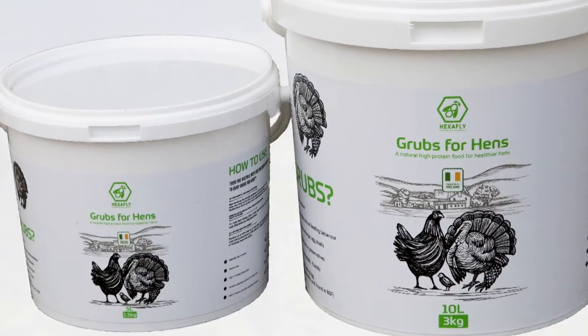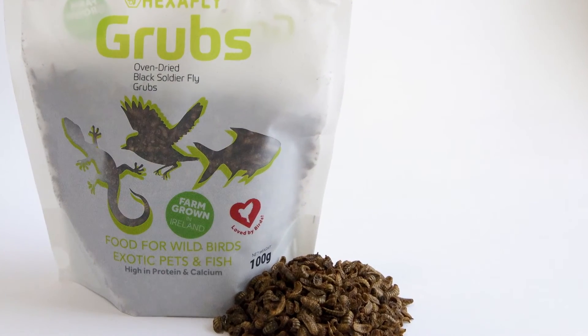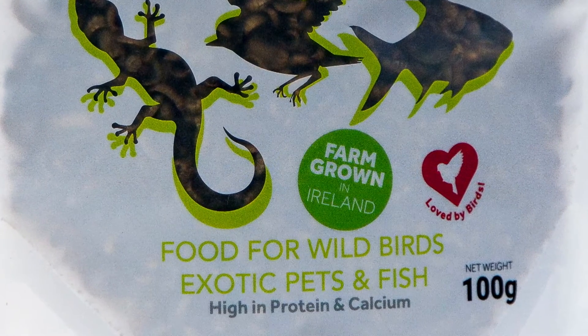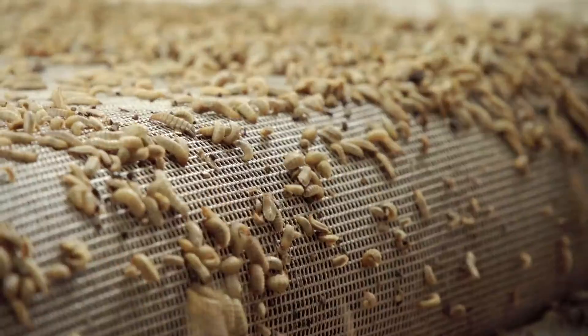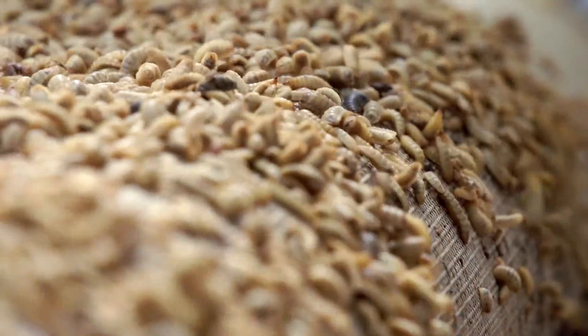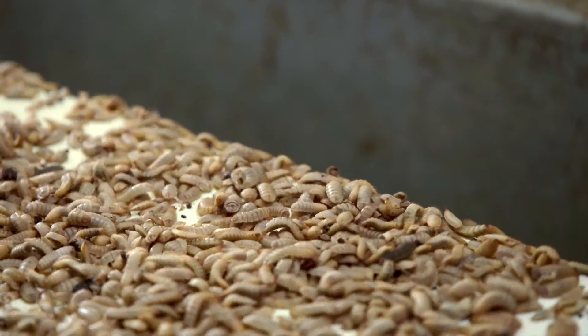Currently Hexafly is limited under EU regulations as to where it can sell its products, which at the moment is mainly fish farms and pet shops. The EU is fast-tracking approvals for poultry and swine for dried meal and dried larvae within the next two years. In the US, feeding dried larvae to chickens is already a big industry, and Asia and Southeast Asia have really boomed in terms of feeding insect protein to poultry, swine, and a whole range of other animals — so the world is really picking up on insect protein.